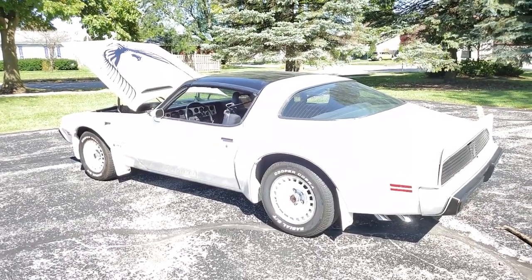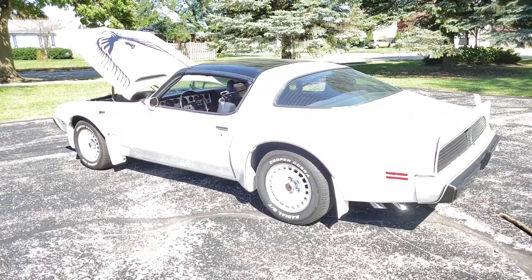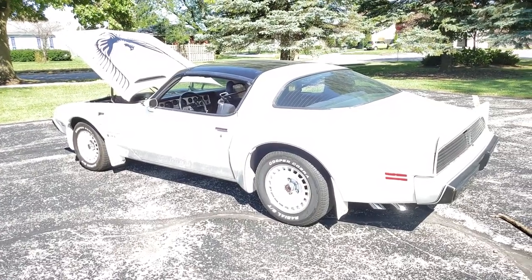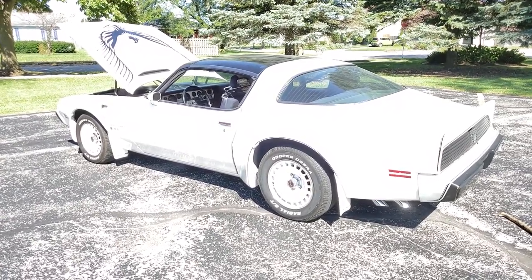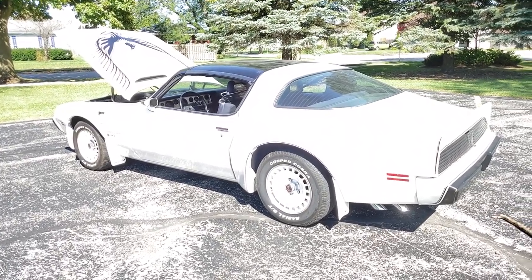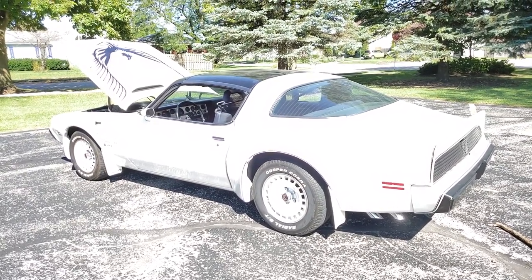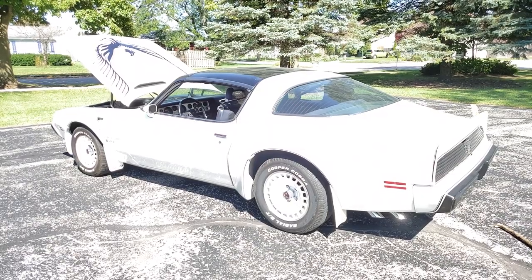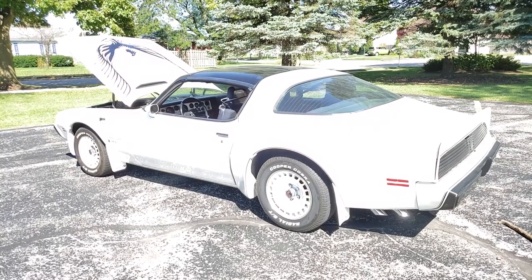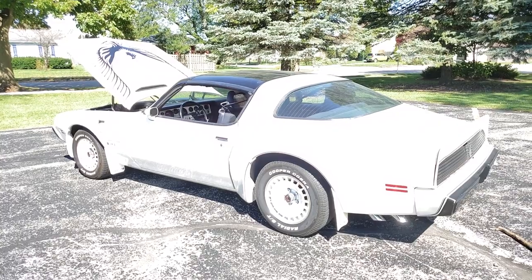Feel free to like and subscribe and share. This car is already sold and is getting some modifications — a gear change with 3.42s, an upgraded turbo, my upgraded exhaust, and all kinds of performance add-ons — and we'll document that when we get to it. Be sure to check out the YouTube channel and find us on Facebook at TTAPerformance.com. If you need anything for your turbo car, get in contact with me — thanks for watching.